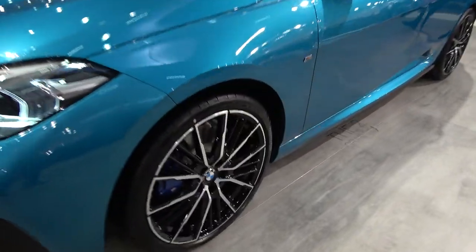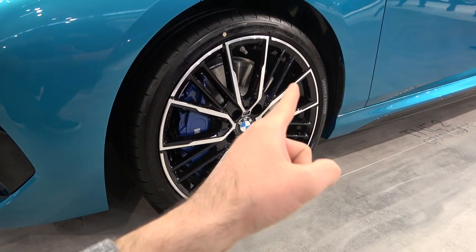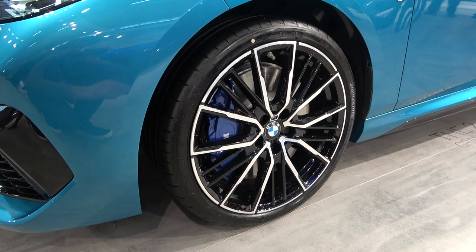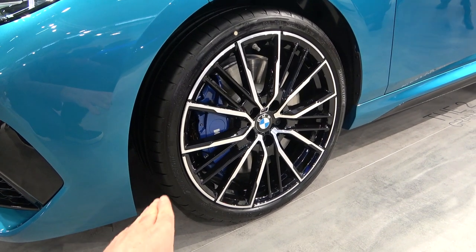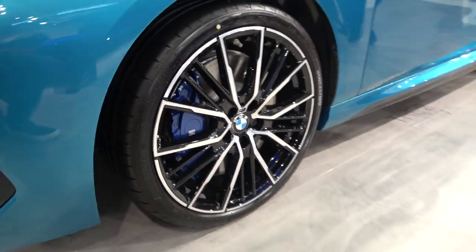This particular model sits on very nice dual-tone wheels — I believe they are 19-inch — with a combination of black and silver and M Performance brakes.